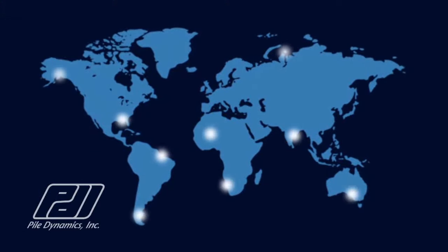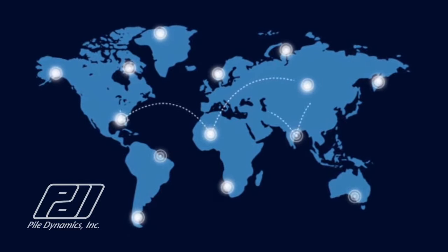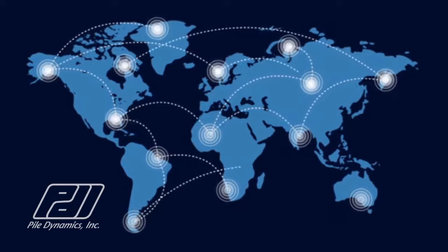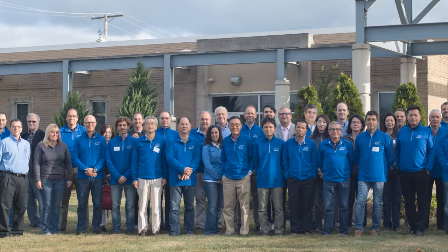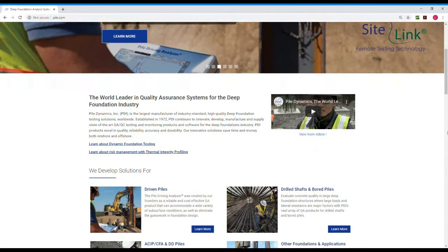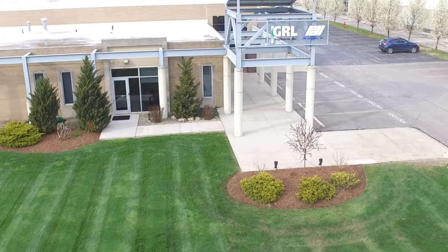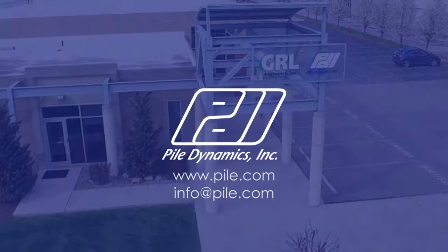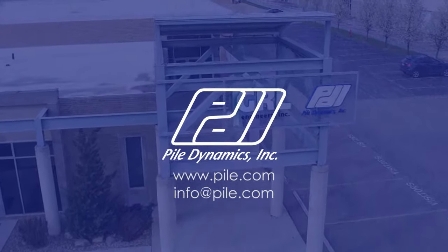Our network of sales representatives extends from the Far East to Australia, Europe, and South America. PDI products improve the quality assurance of Deep Foundations in over 100 countries worldwide. We encourage you to visit our website for additional information, or simply contact us at info@pile.com.